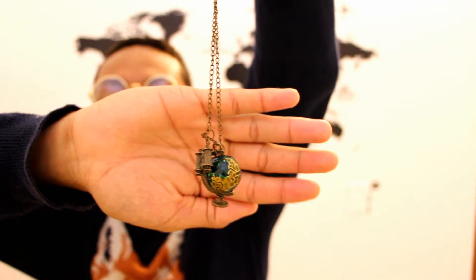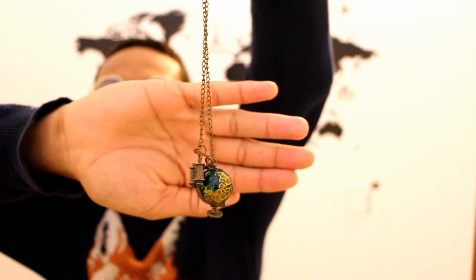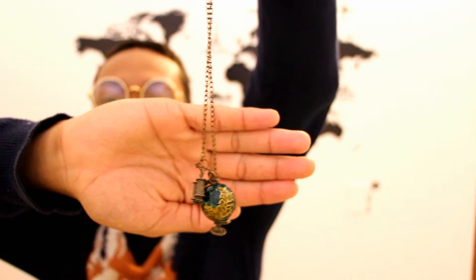This next thing I bought is also from Wish — it's this globe necklace with little binoculars. It cost about two dollars total: one dollar for the item and one dollar for shipping. I still haven't worn it yet because I don't know what to wear it with — I was planning to wear it in this video but it doesn't go with this shirt.